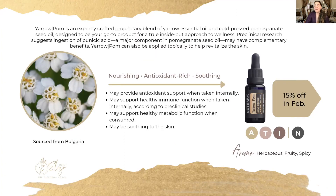Now we're going to cover one of my favorite go-to oils that I use on a daily basis — Yarrow Pom. It is 15% off throughout the month of February, and this is an oil sourced from Bulgaria that is safe for aromatic, topical, as well as internal use. Because it's already pre-diluted with pomegranate seed oil, you can apply it neat without additional dilution. It's a proprietary blend expertly crafted between cold pressed pomegranate seed oil and yarrow essential oil, and can be your go-to for an inside and outside approach to wellness.